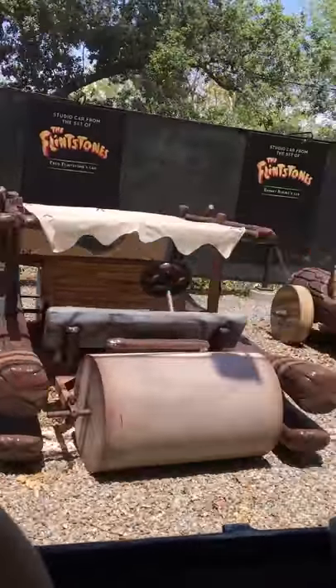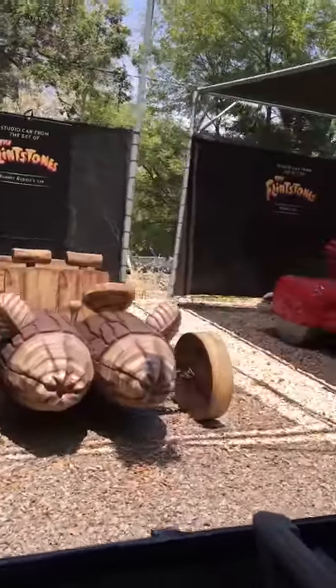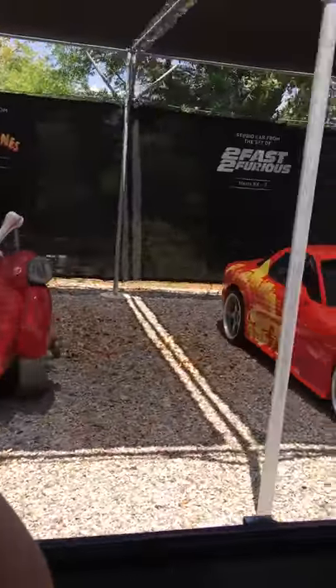And vehicles from the Fast and Furious franchise. Now a lot of the cars you're seeing today are just the outer shell of the car — no components, no engine, no nothing inside of it.